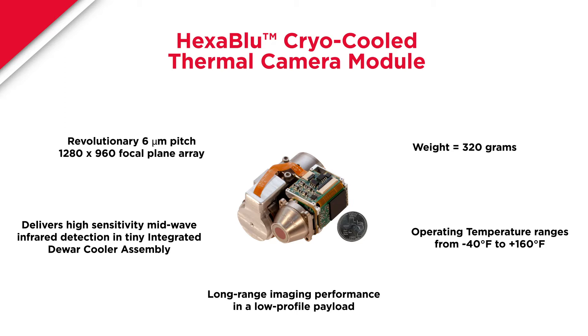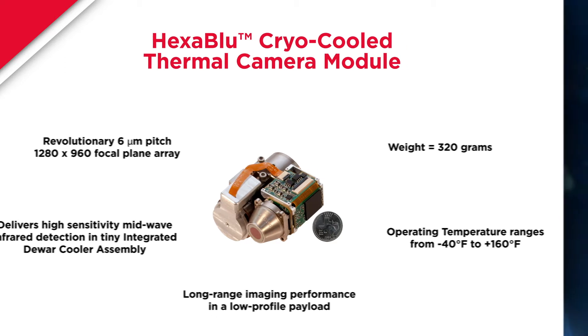It is an incremental improvement over our Zephiro product line, which was a 12 micron pitch cryogenically cooled sensor. What really discriminates both of these sensors in the marketplace is size, weight, and power. Hexablu is a high definition sensor in that same form factor. We've been able to shrink the pixel pitch, cut it in half, and so we're getting four times as many pixels in the same volume as the predecessor technology.